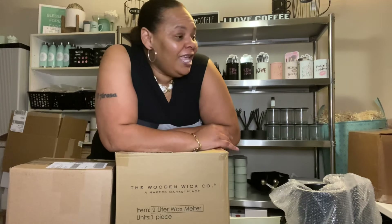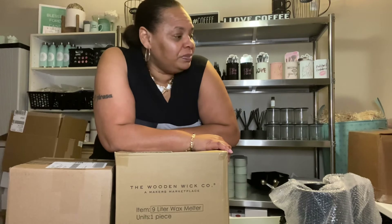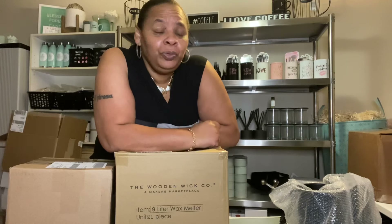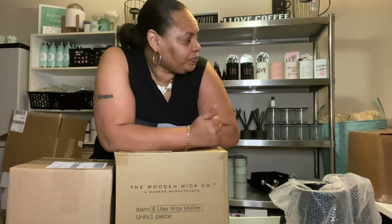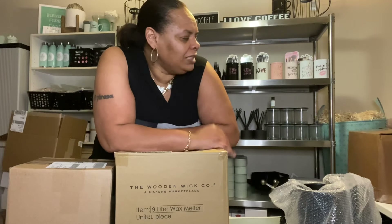Hey y'all, how you doing? Blessed forever family, it's Teresa from Blessed Forever Candle Company. I brought you guys on today — I unboxed some candle supplies from a few candle supply companies, so I just wanted to show you guys a few of the items that I received.